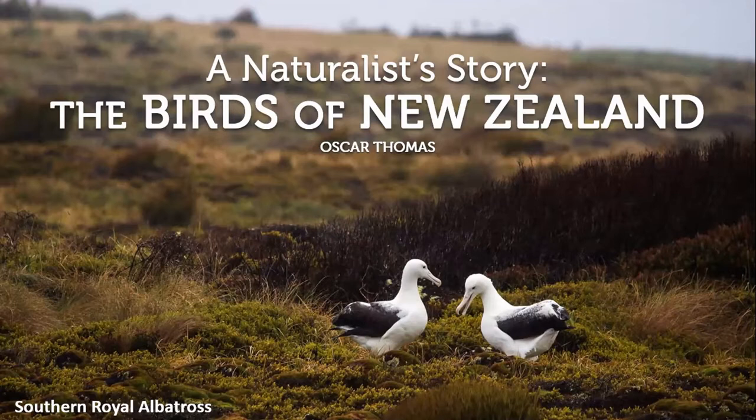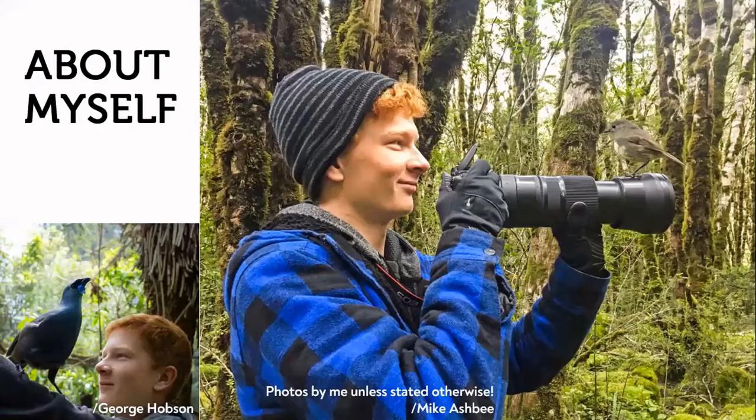I'll show you many of my photographs taken since I was nine years old. I'm 20 years old, originally from Auckland, New Zealand's largest city with 1.5 million people. I recently moved to Dunedin to begin studying at the University of Otago, a Bachelor of Science in ecology and zoology. I was first interested in birds when I was nine on a school trip to Tiritiri Matangi Island, which is a sanctuary.